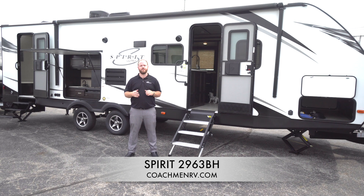Hey guys, Max Kegel here live from Coachman RV. Today I'm talking to you about our world famous 2963 BH. The Spirit Northern Spirit 2963 has really made a splash out there.